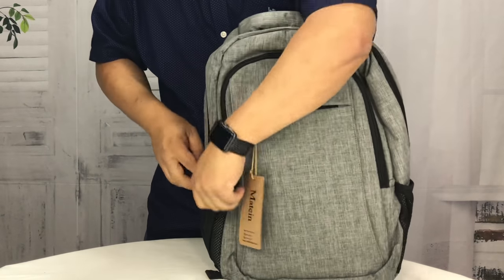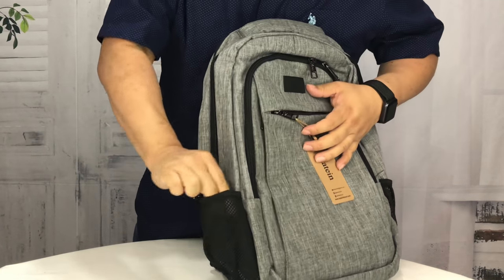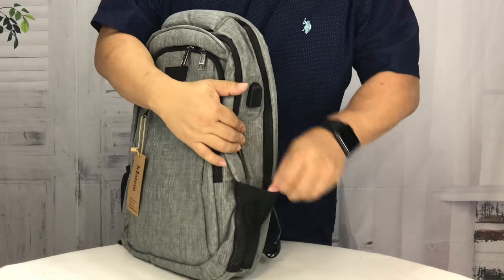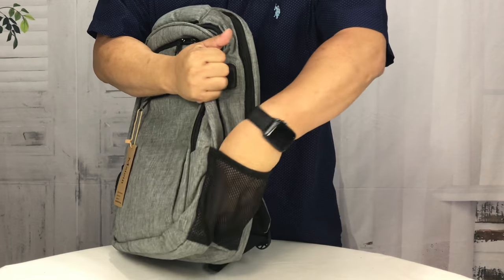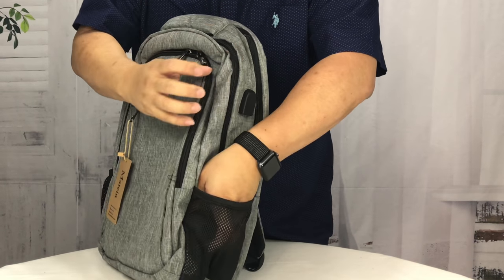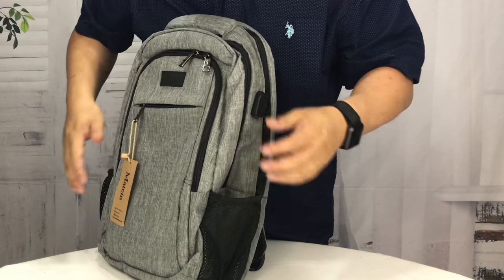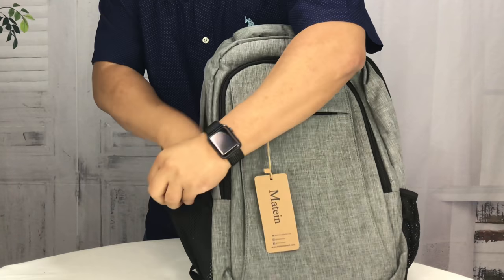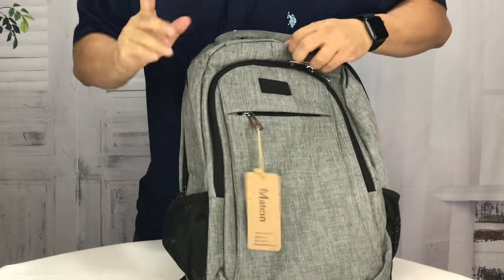Speaking of water bottles, we do have a mesh pocket on the side, which will probably only be good for like bottled water because they aren't huge. You might be able to squeeze something in, but the standard Aquafina bottle is probably about as big as I'd recommend. The Nalgene is just going to be a little too big in my opinion.